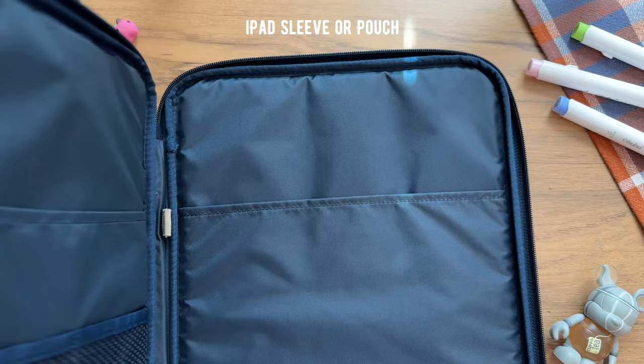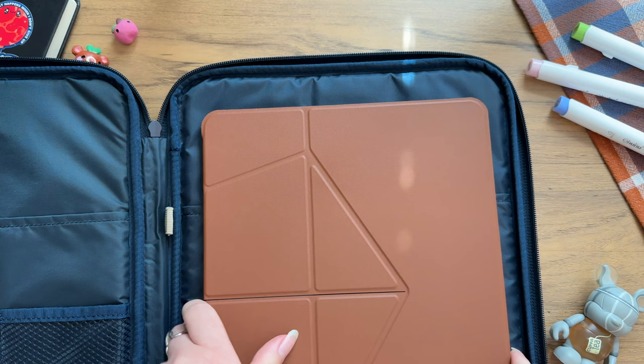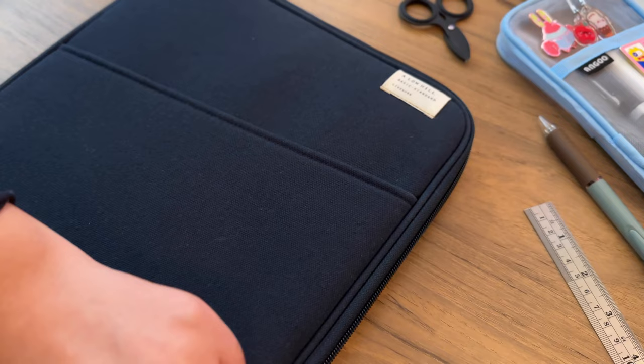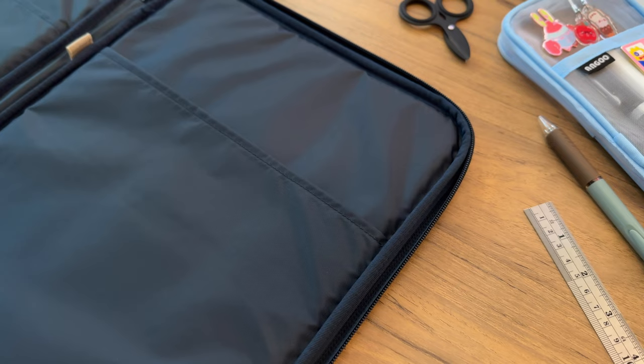iPads are quite expensive, and whenever I take mine out, I like to make sure that it is protected. So I like to put it into a sleeve because it allows it to have extra cushion while in transit. An iPad sleeve or pouch would be super useful for those that are often on the go. What I think is great about this as a gift is that they come in plenty of colors and patterns to choose from, so you can find something that fits the preference or style of the artist you are looking for.